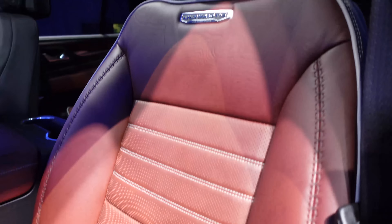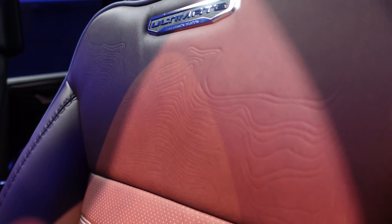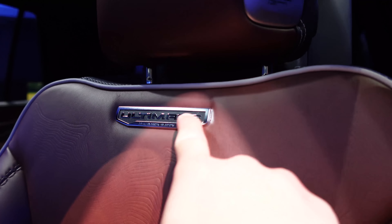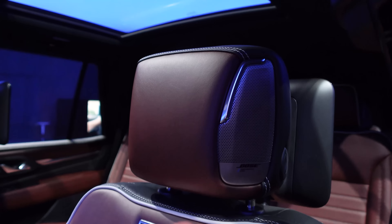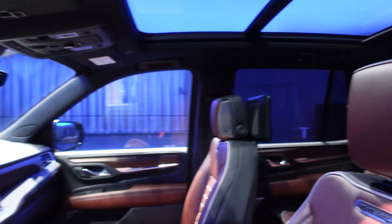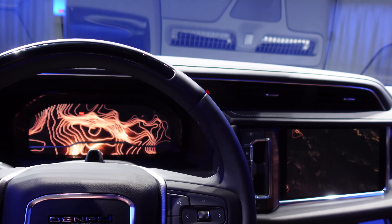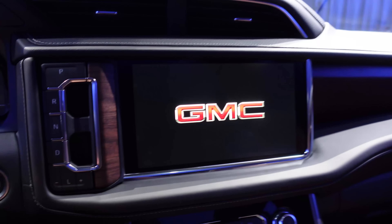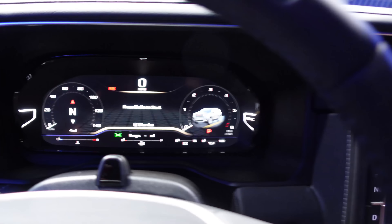Let's check out the interior of the Denali Ultimate. We've got Denali on the door sills, and immediately you'll notice this really cool color leather contrast interior with unique stitching, unique trim with white piping. Looking closely, you'll see the topography theme echoed across various parts of the interior. We have a metal badge here that says Ultimate — subtle in terms of identifying this as the Ultimate trim. We have Bose speakers in the headrest, which is really nice. Check out that startup animation — GM is doing a really cool job with all of these.